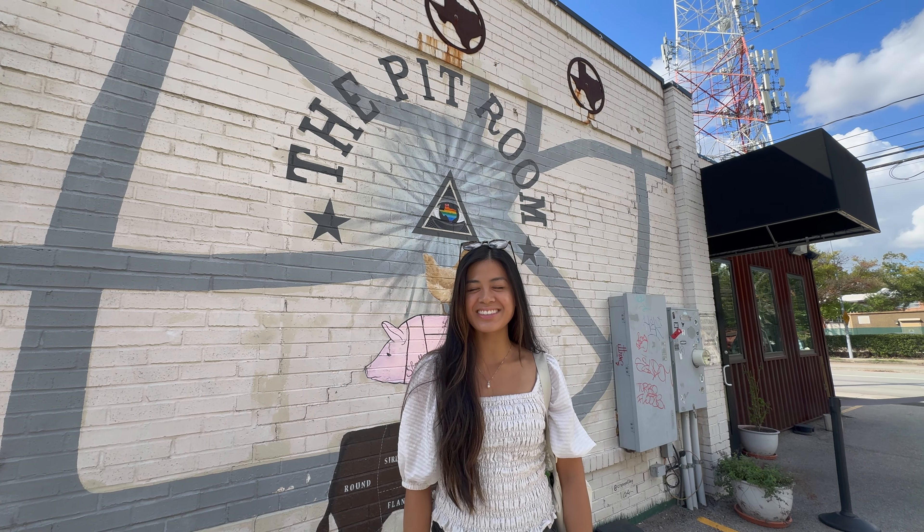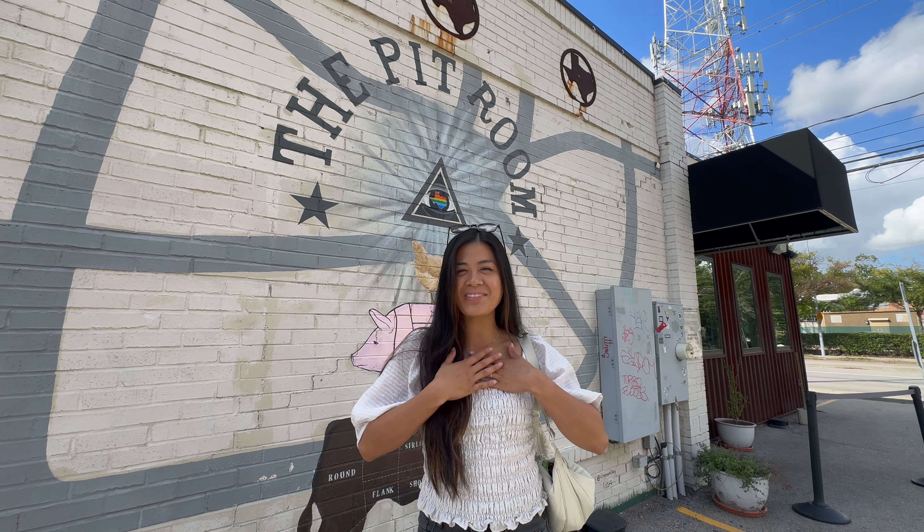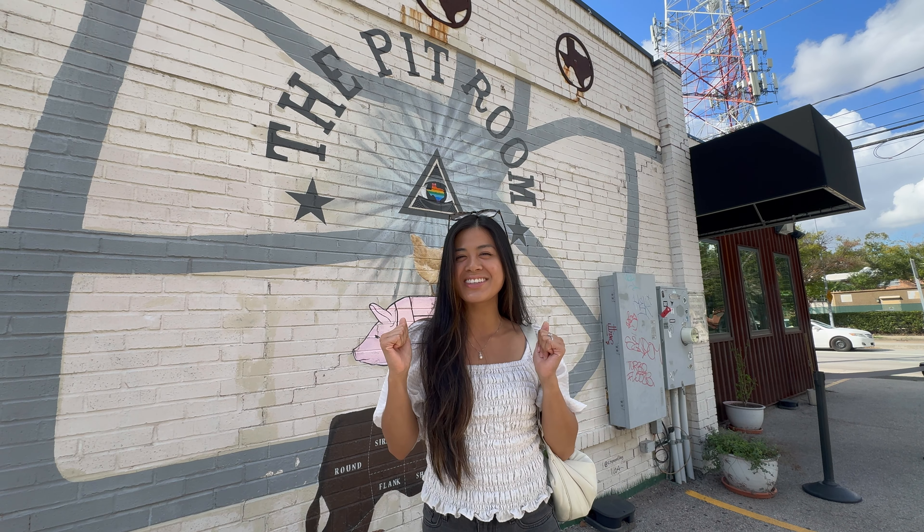Hi! We're at the Pit Room today, a Houston barbecue restaurant. It's one of my favorite barbecue restaurants. We're going to get some good food. Come on.